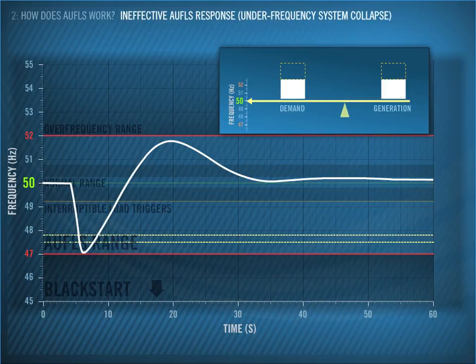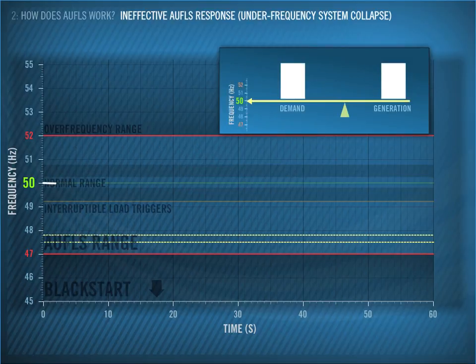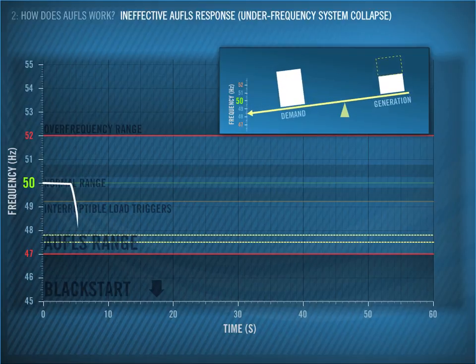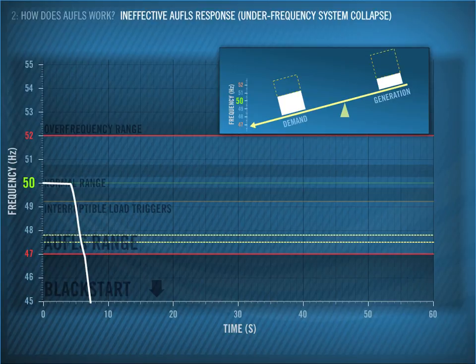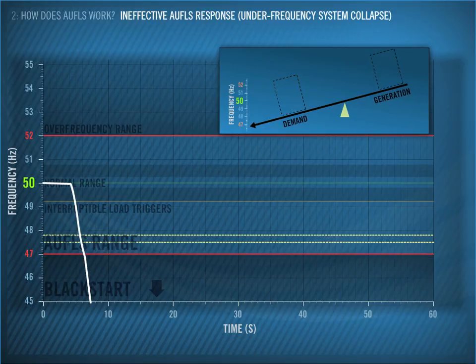So what happens when AWFLS doesn't perform as effectively? Let's say we lose a large source of generation. As you can see from the seesaw, there is a big generation loss of nearly 50% and the frequency falls quickly. Although AWFLS is triggered, it does not disconnect load quickly enough, and the frequency falls below 47 Hz. At this point, additional generation is lost and the frequency continues to fall until all the lights go out. This is the primary thing that AWFLS is designed specifically to prevent — system collapse due to under-frequency.